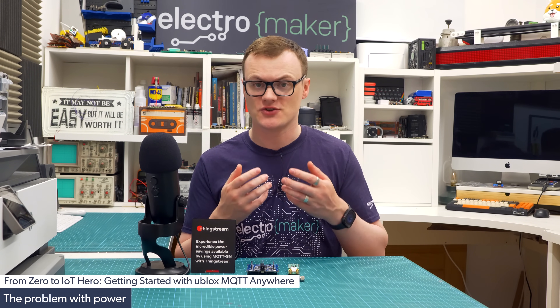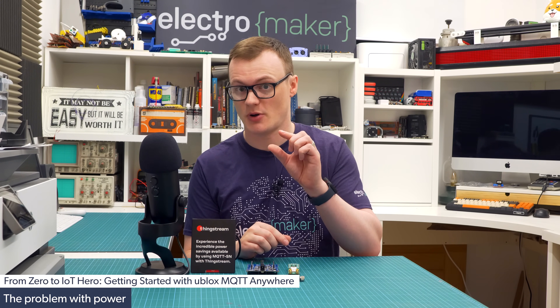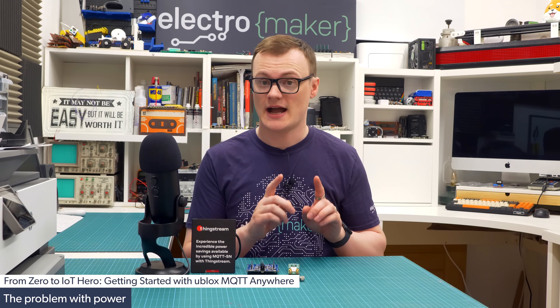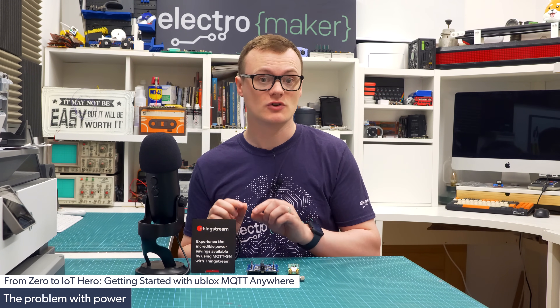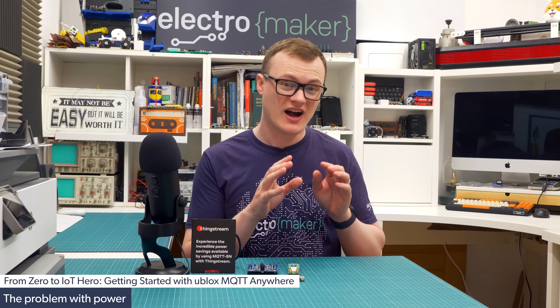Every joule of energy must be accounted for. This means that hardware engineers need to make sure that their designs consume as little energy as possible. Considering that internet protocols are often complicated and that wireless communication requires a lot of energy, you can see that wireless internet communication and tiny energy sources don't exactly go together.